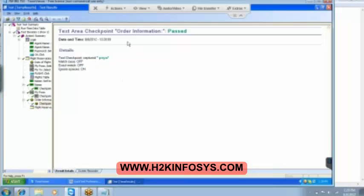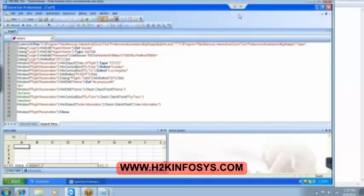This is the first set of checkpoints — clear. Then the next thing — this time we will go for a web application. Till now we have only recorded the Windows application. So let's see how to record the web application — for that again we got to go to new file.